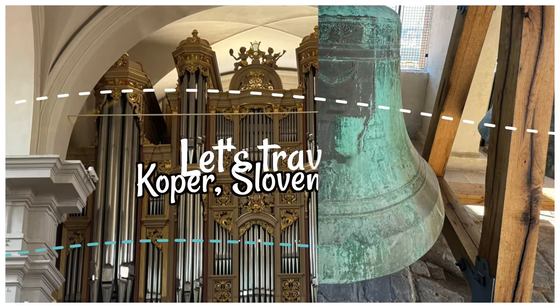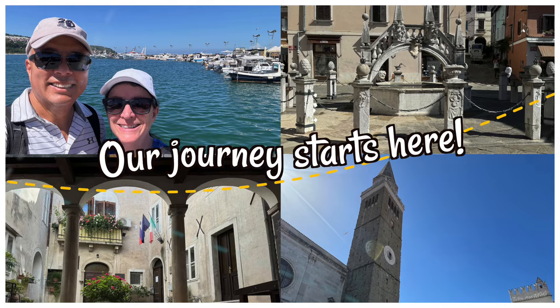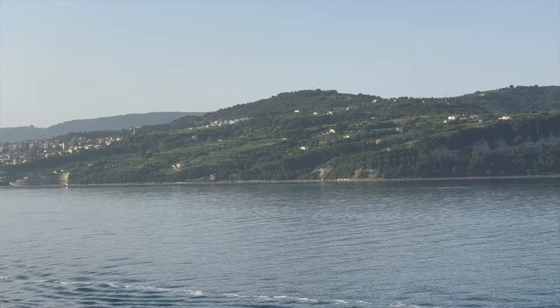Hello, this is Renee, and Tom and I are on the Ultimate World Cruise. We just docked in Koper, Slovenia. Join us as Tom and I take a walking tour through its historic Old Town.